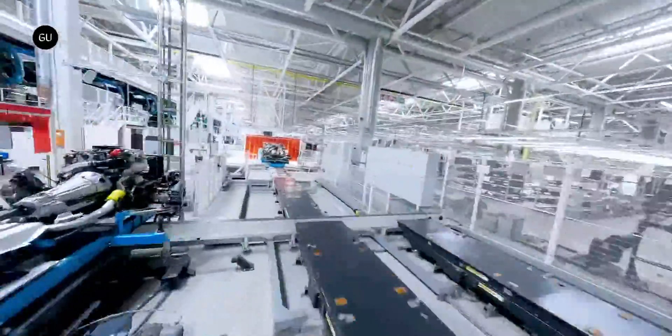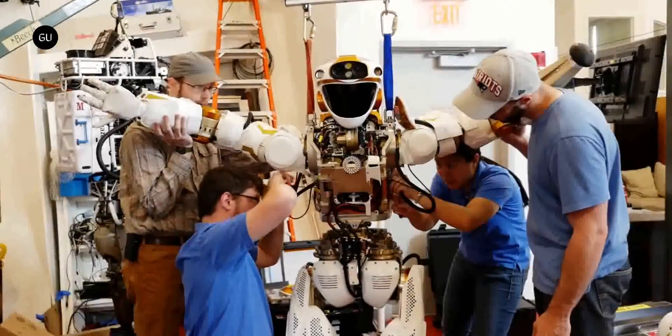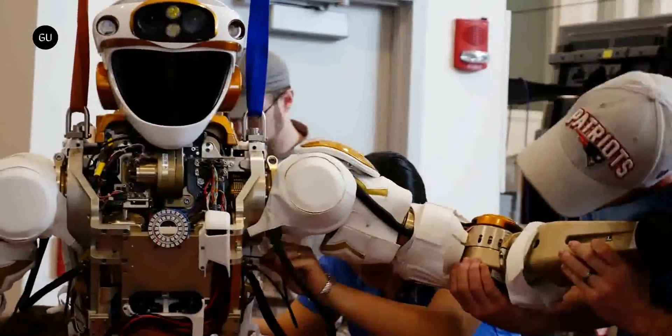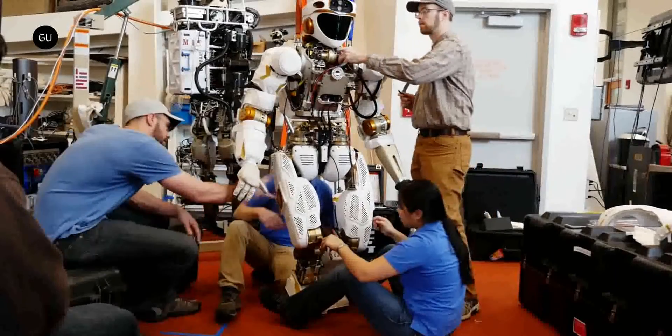As of now, there aren't all that many humanoid robots running around doing stuff. In fact, if you really think about it, the world has only a couple of such machines — bipedal metal creatures capable of working alongside humans.